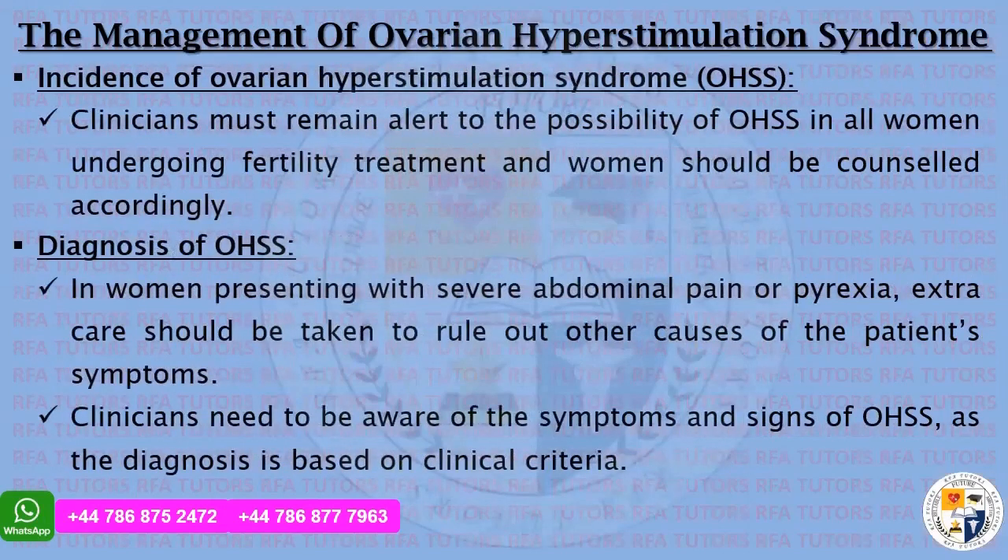Clinicians must remain alert to the possibility of ovarian hyperstimulation syndrome in all women undergoing fertility treatment, and women should be counseled accordingly. In women presenting with severe abdominal pain or pyrexia, extra care should be taken to rule out other causes of the patient's symptoms. Clinicians need to be aware of the symptoms and signs of OHSS, as the diagnosis is based on clinical criteria — keep a note for your exam.